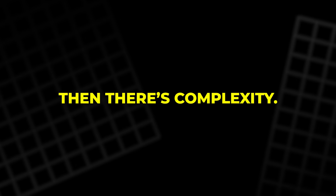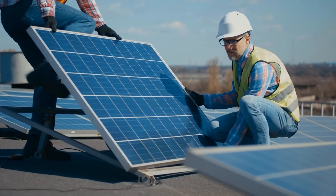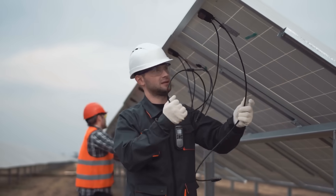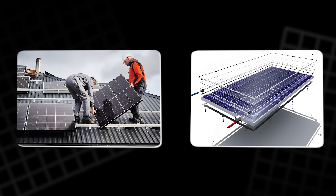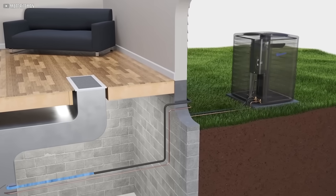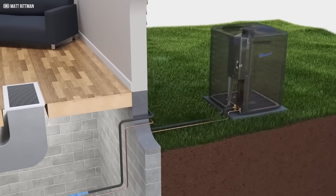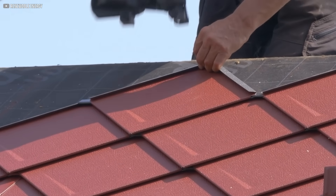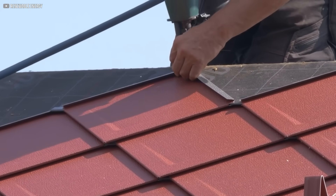Then there's complexity. Not every installer is trained to handle PVT systems. Solink requires someone who understands both photovoltaic installation and thermal integration, as well as how to link it all with a heat pump. In many regions, especially outside Europe, that level of expertise is still rare.